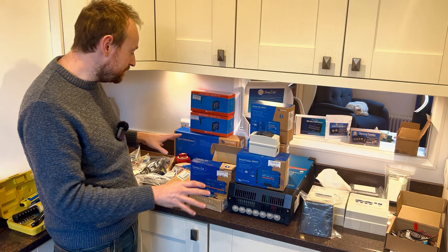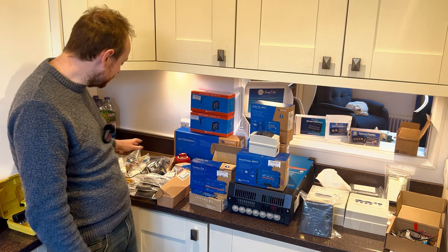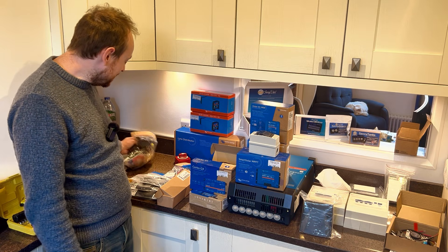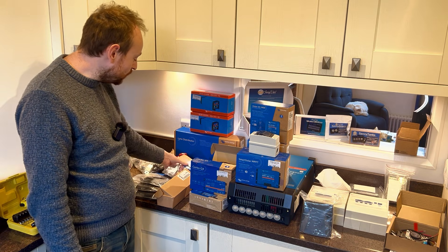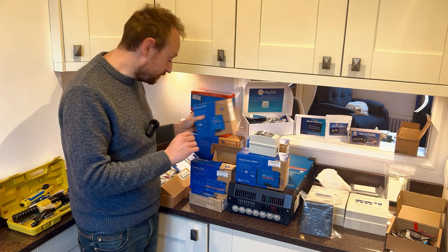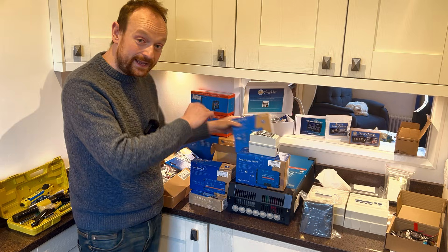That pretty much covers the majority of our main electrical system. We've also got an abundance of fuses and data cables to allow everything to talk to each other properly. The other thing I wanted to talk about is at the back here.